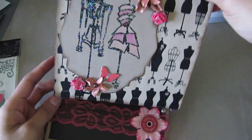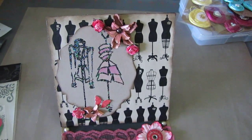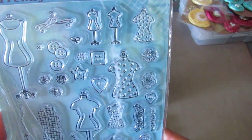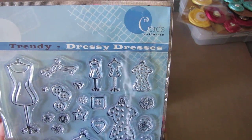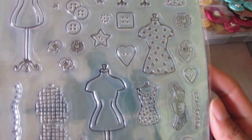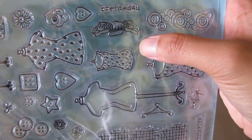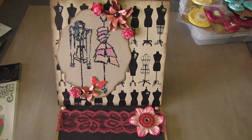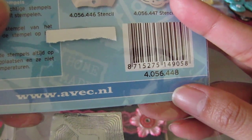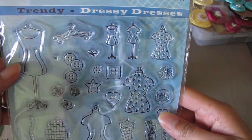Love love love the paper, and then it opens up like that — that's pretty cool. She was kind enough to send me this stamp set. It's Trendy Dressy Dresses by Cards Unlimited and it has all these dress forms on it — hangers, buttons — look at that, so cute! The website on the package is www.avec.nl and it's the Trendy Dressy Dresses stamp set. Love it.